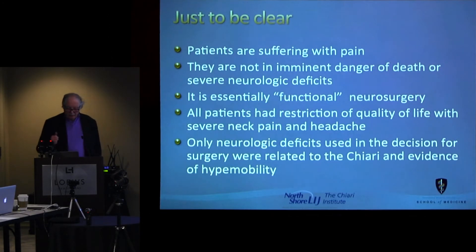To be clear for everybody: these are all patients who are suffering with pain. They are not in imminent danger of death or severe neurologic deficits — it's functional neurosurgery. All patients had restriction of quality of life; many of them didn't leave the house. But the only neurologic deficits used in selecting patients for this treatment were the severe pain and the neurologic things specifically related to the Chiari, with the mechanical nature of the neck pain.